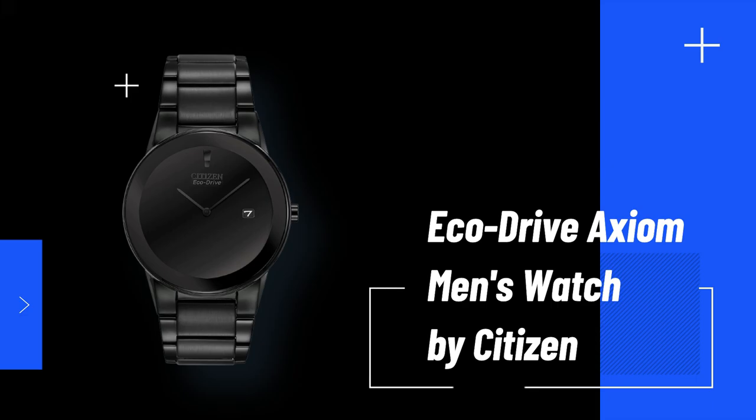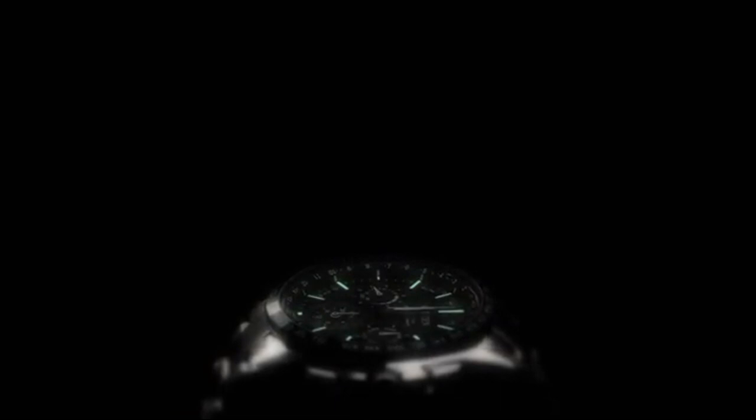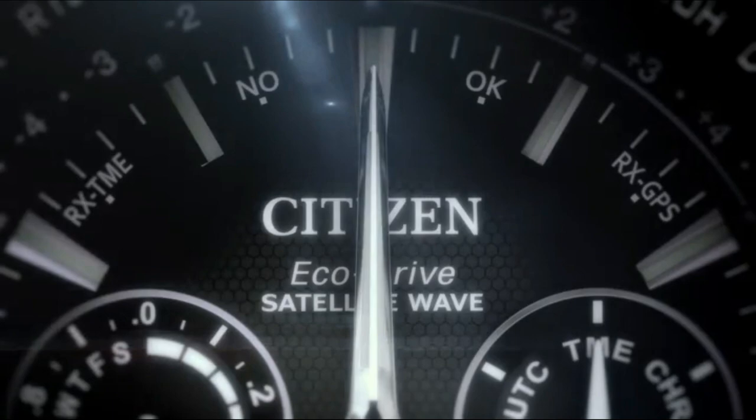Number 2: EcoDrive Axiom Men's Watch by Citizen. This watch has a distinctive look that draws attention, so if you're looking for something truly unique, this watch is an elegant pick for your wrist. Its EcoDrive technology makes changing the battery superfluous, saving money and time and also protecting the environment. The watch is charged by any light source, making it a more convenient and easy-to-use solar watch.